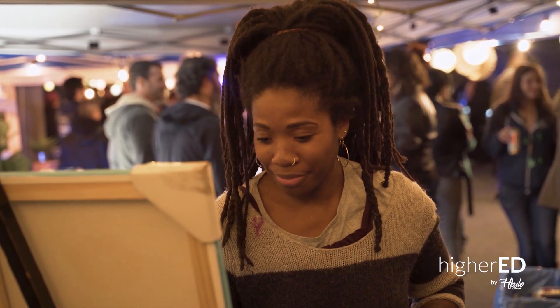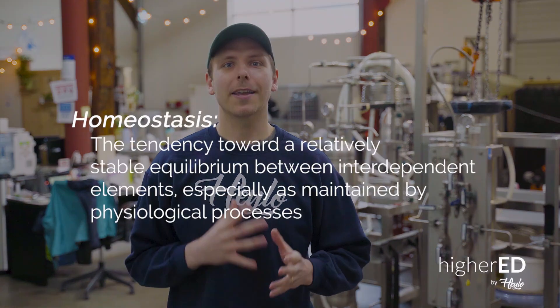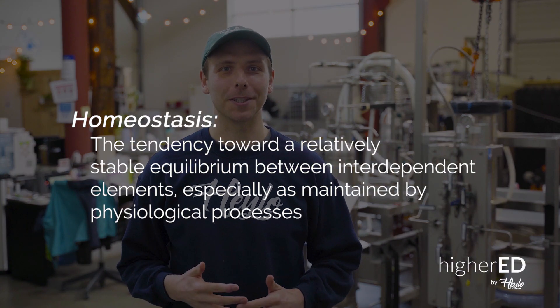Consider this possibility: when properly used, cannabis can help the body achieve homeostasis, or equilibrium. Next, we'll dive into the science of how that's actually possible.